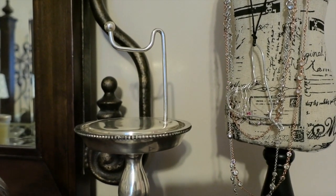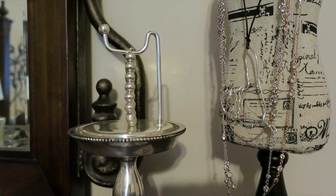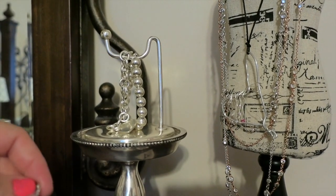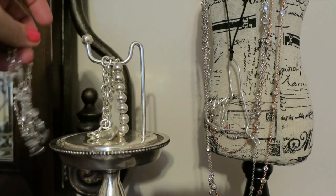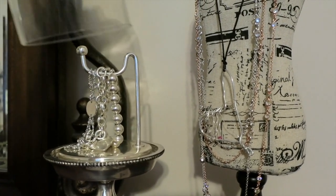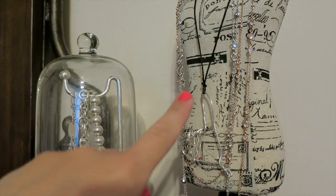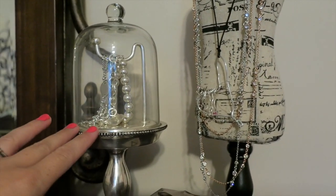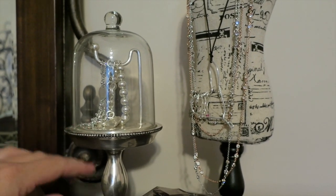I think it would be perfect for a watch if you wanted to display one, and it's really easy to open and get to the items inside — it was advertised as a watch and bracelet holder. They also have a necklace holder that is taller with the cloche on top, and they have a ring one that can be monogrammed as well.